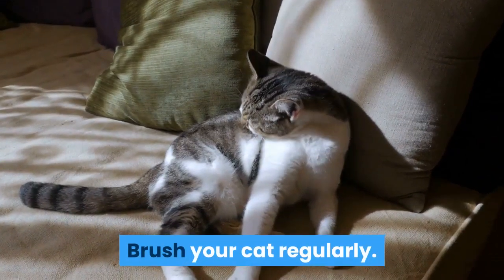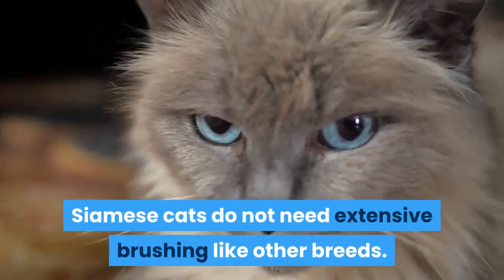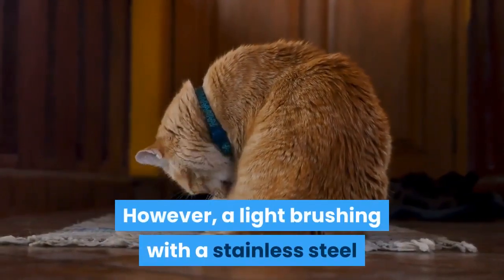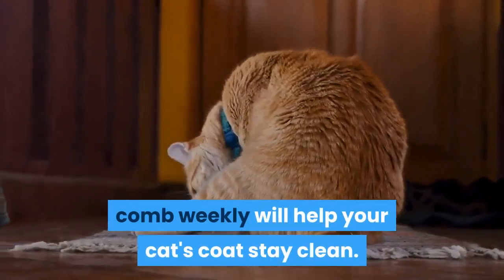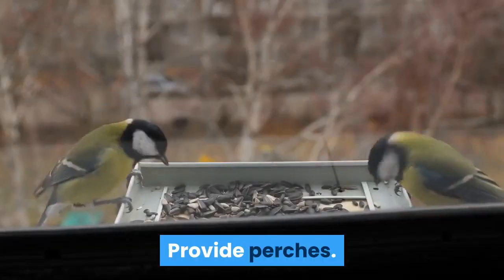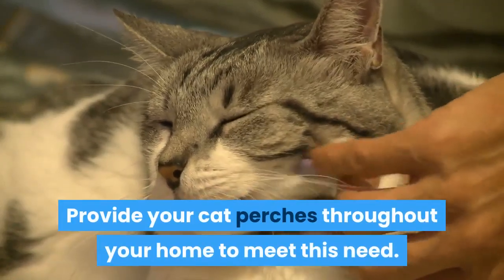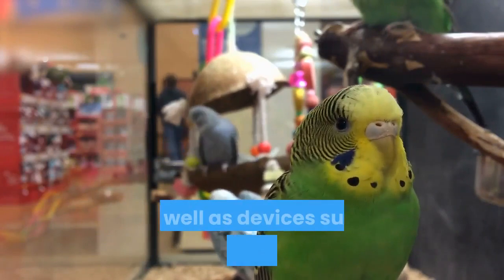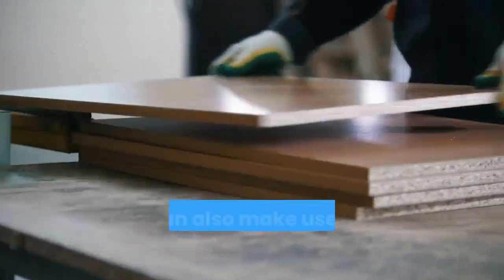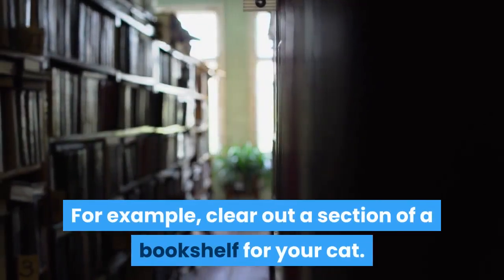Brush your cat regularly. Due to their short coat, Siamese cats do not need extensive brushing like other breeds. However, a light brushing with a stainless steel comb weekly will help your cat's coat stay clean. Provide perches throughout your home, as Siamese cats love to jump and climb. You can buy perches at pet stores, as well as devices such as kitty condos. You can also make use of your existing furniture, for example by clearing out a section of a bookshelf for your cat.